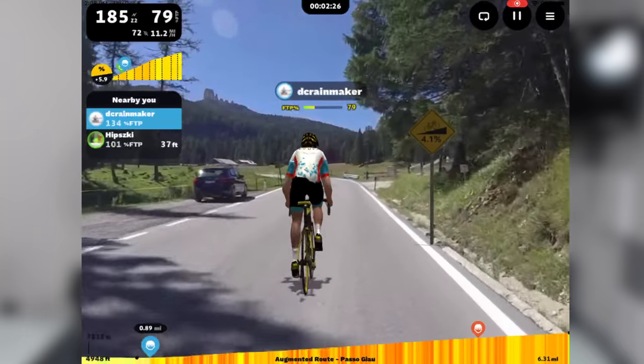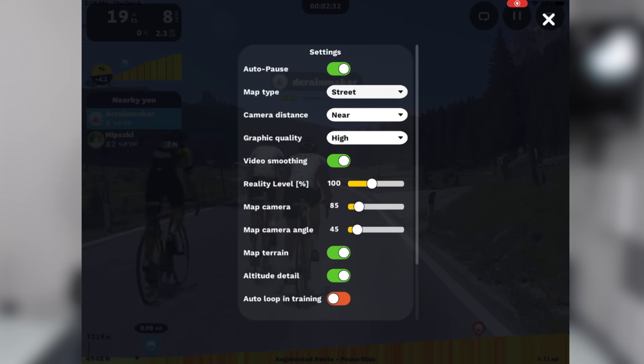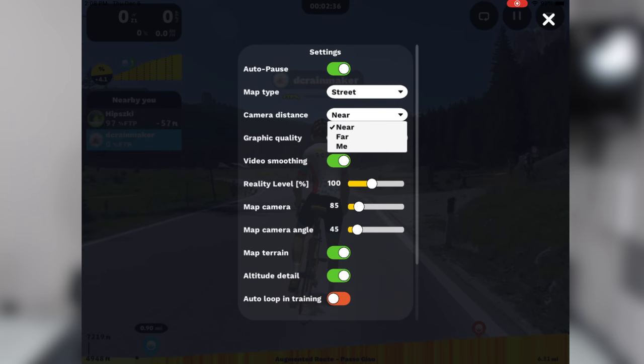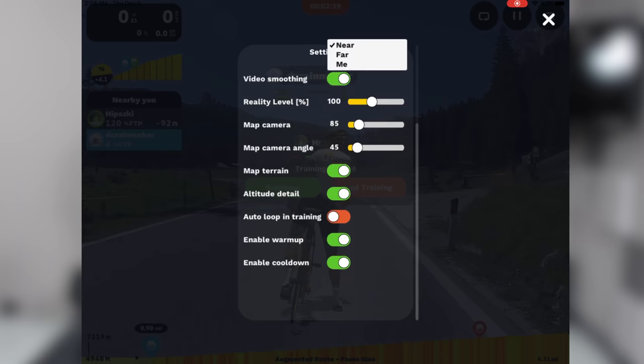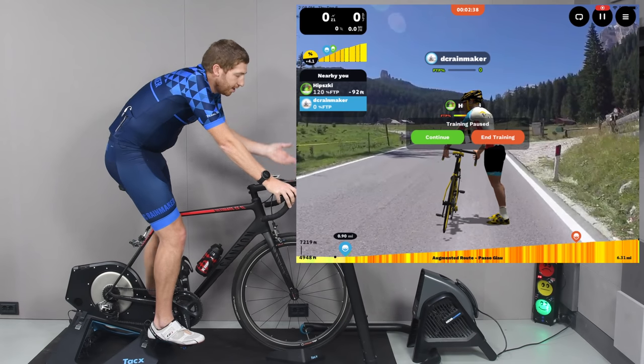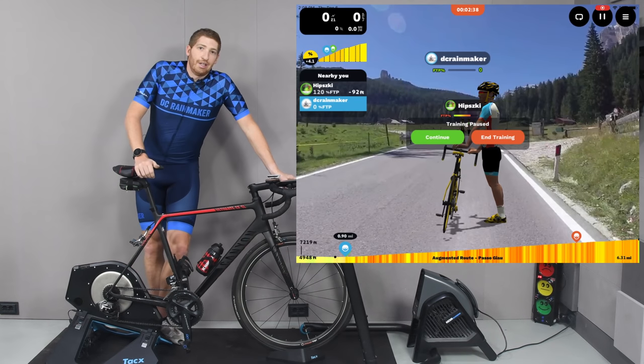I can change a few settings up in the corner. So I can change the graphic quality — it's on high. Camera additions: I can get rid of my own avatar and just go with the view. I can go far, change the reality level, and adjust the video smoothing. All that stuff is tweakable in here. Or I can just get off the bike — just like my avatar. I'm going to replicate what my avatar is doing and wrap things up.